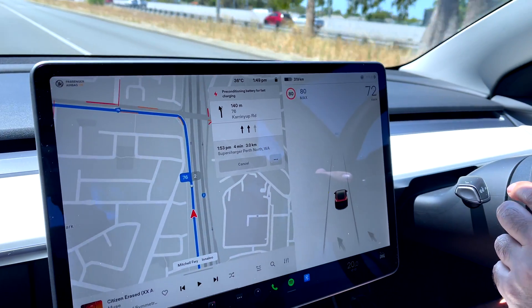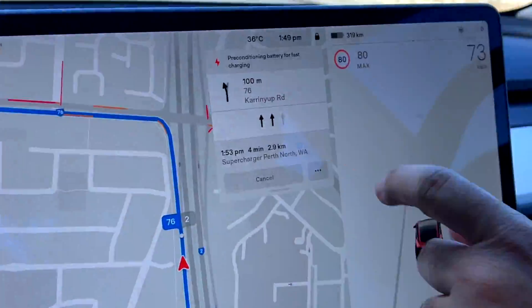As we get closer to the supercharger, you can see that it's preconditioning the battery for fast charging.